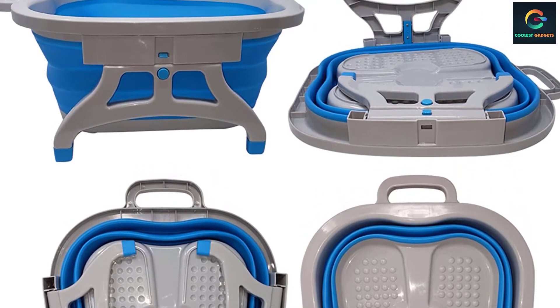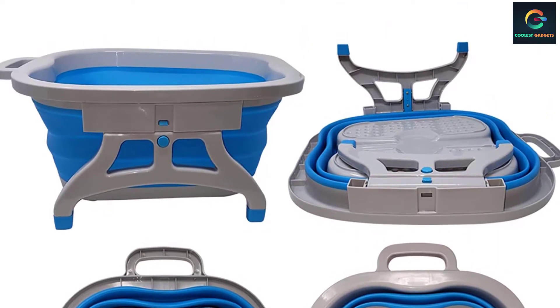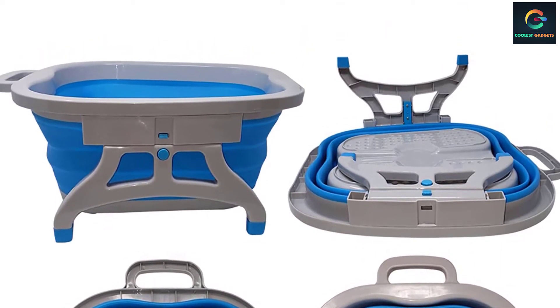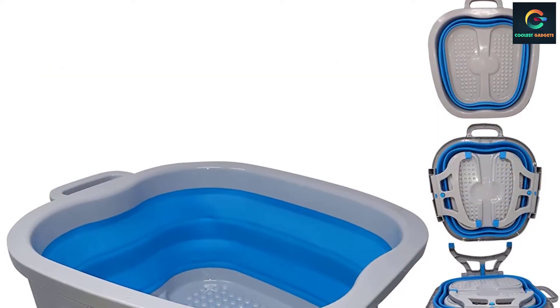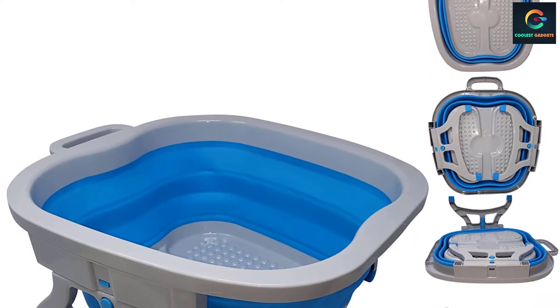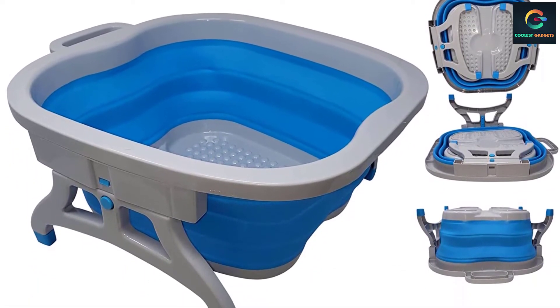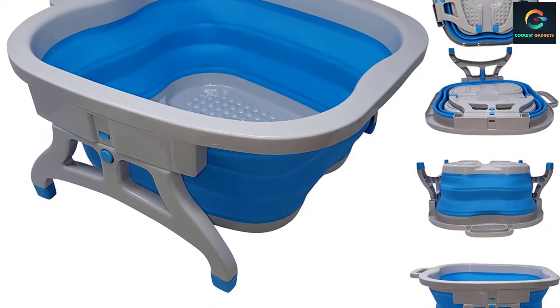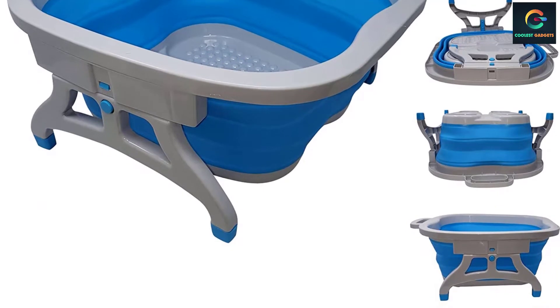The bottom of this bath feels soft and nice on the feet, and the space is deep enough to soak up to the ankle bones. Surprisingly, the bath retained heat well, only dropping 4 degrees in 25 minutes, compared to another bucket that lost 16 degrees in that time. The heat retention beats out other baths as well, including ones with heat functions. If you're strapped for storage space and just want to soak your feet or prep them for a DIY pedicure, this is a good option.